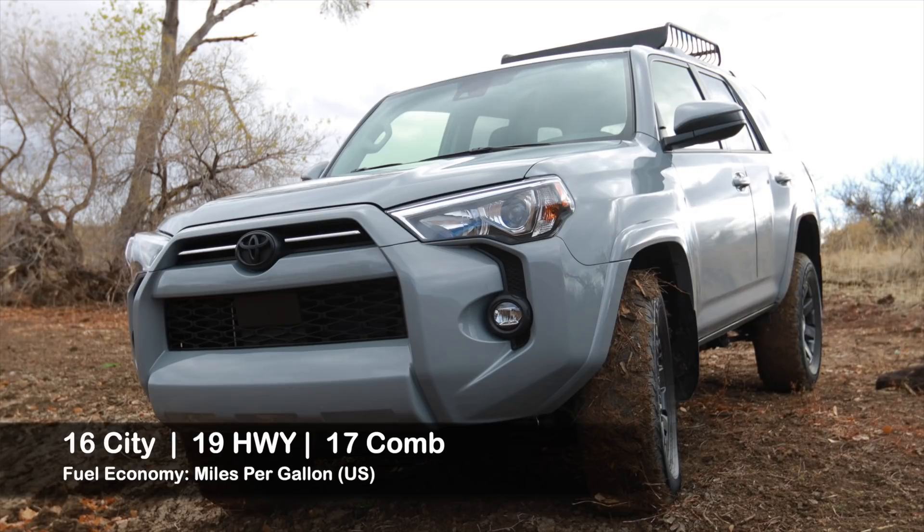It's definitely not a luxury vehicle, but if you're looking for a luxury vehicle, why are you buying a 4Runner? You buy one of these because you just want something that could survive an apocalypse — and this thing feels like it damn near could.